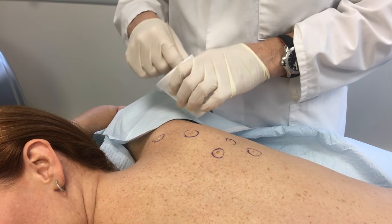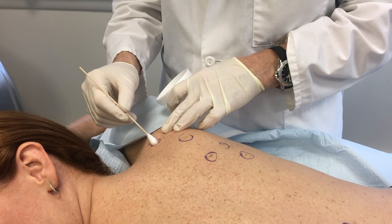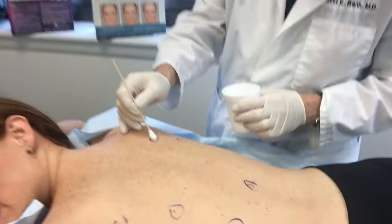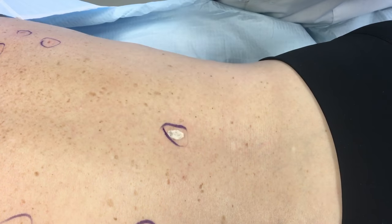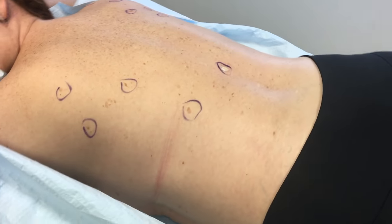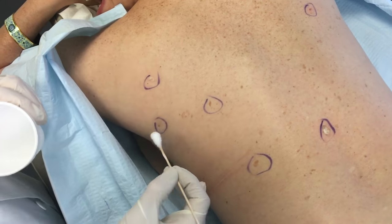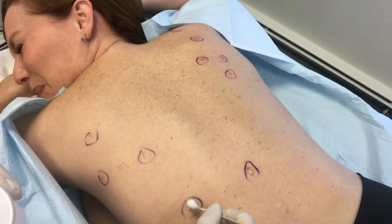I need somebody — help — not just anybody — help — you know I need someone — help. When I was younger, so much younger than today, I never needed anybody's help in any way. You're doing fantastic. What? There's more? How much more? Are we halfway there? We're more than halfway there. Okay, I can handle it. We're almost done. I can take it.